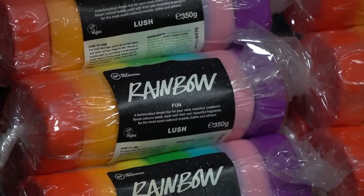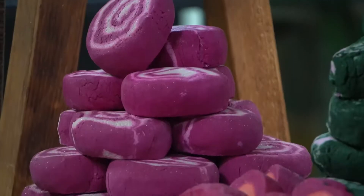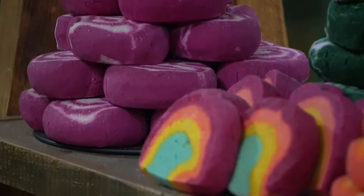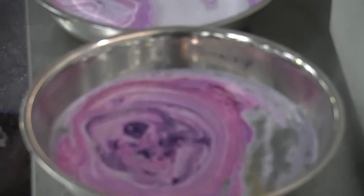The Lush facility in Poole is a vibrant, colourful, sweet shop of a factory. Manufacturing smaller batches than the average cosmetics company, but doing it in the freshest way possible.